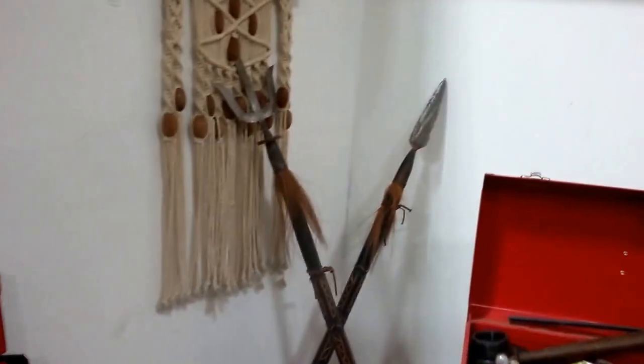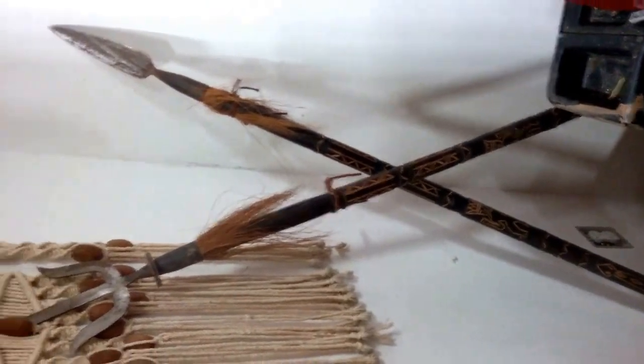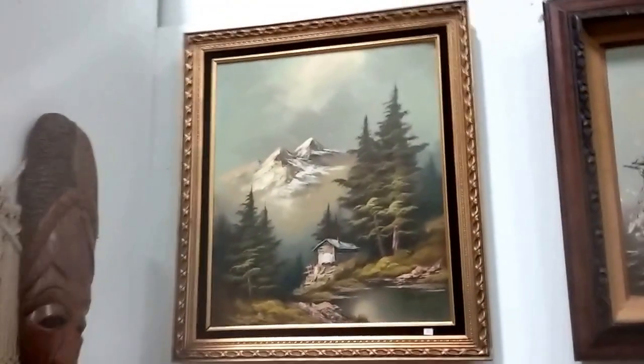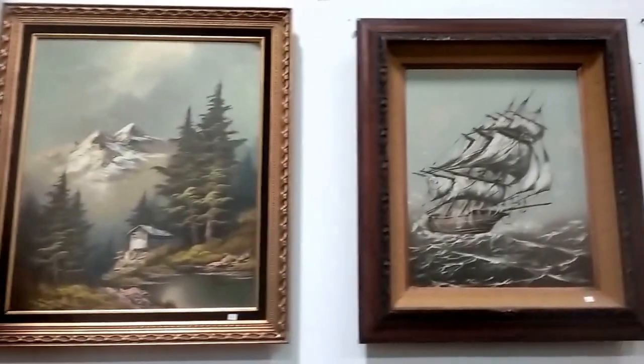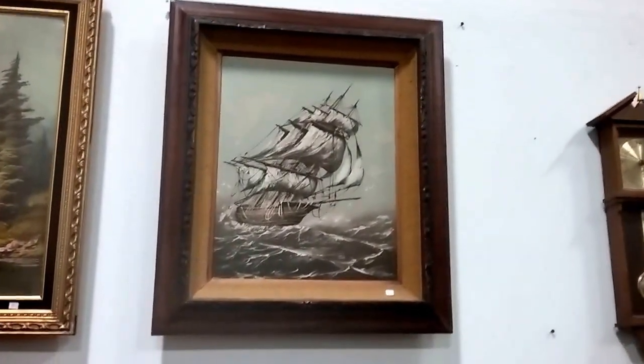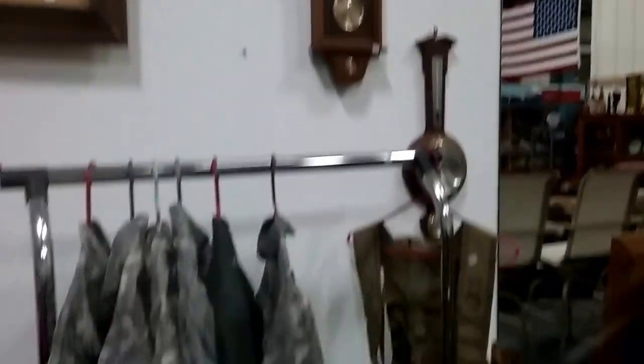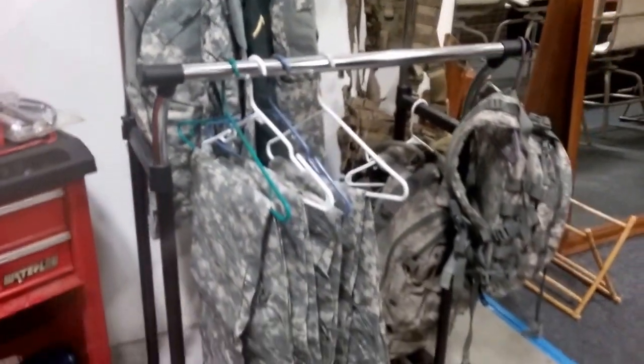And this is kind of cool — there's a spear here. Another gorgeous oil painting, another beautiful ship painting, a couple of barometers, and some military gear.